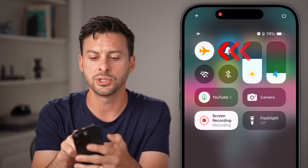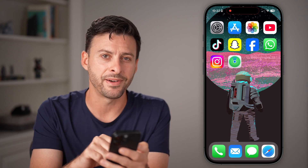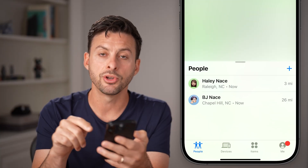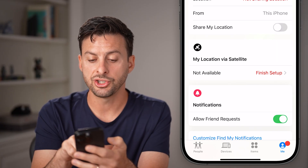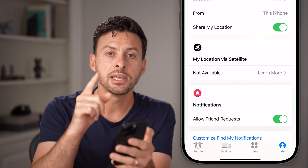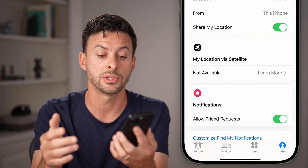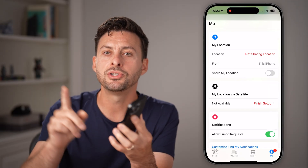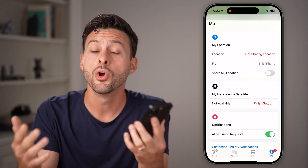Those are two options, but they're not great. The best option is to open up the Find My app. If you don't want anyone to know you're going into the Find My app, tap on Me at the bottom right. From here you can see it says Sharing My Location. If it says Share My Location from this iPhone, and you have another Apple device like an iPad or Mac, you want to toggle off Share This Location from your iPhone.